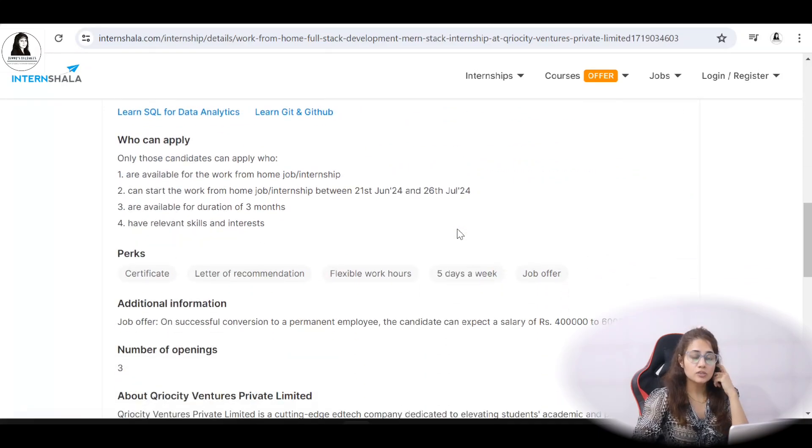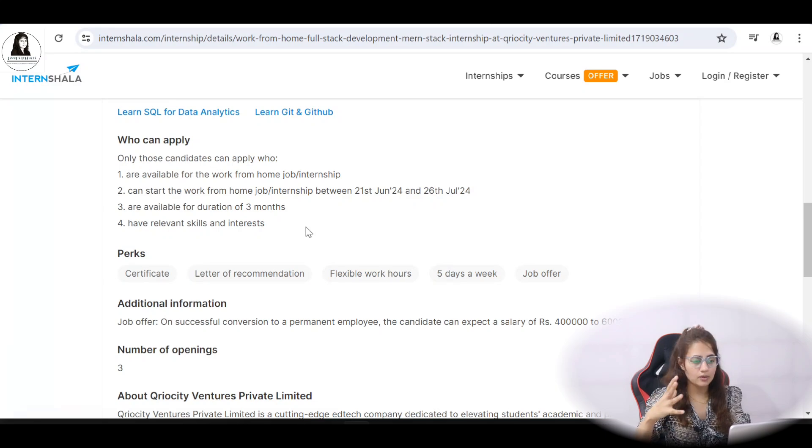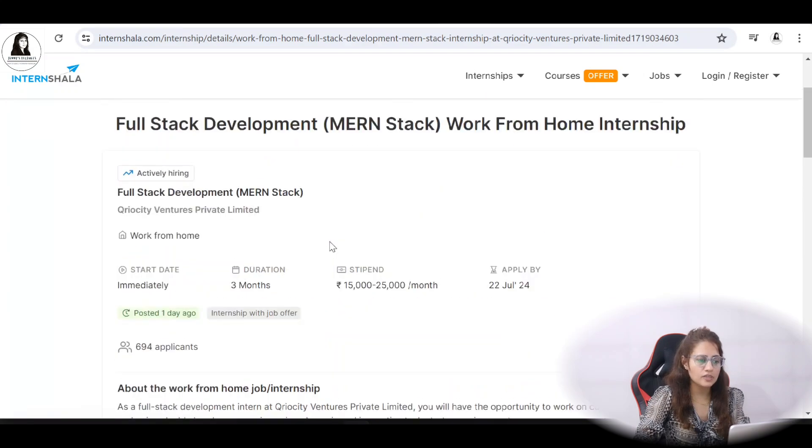Now let's look at the skills and who can apply — this is important. You should be available for a work from home internship and able to start immediately, meaning between 21st June to 26th of July. You should be available for a duration of three months and should have relevant skills and interest in MERN stack, since this internship is based on that.